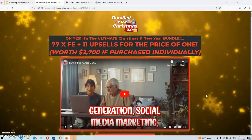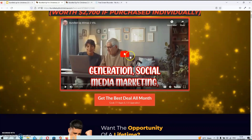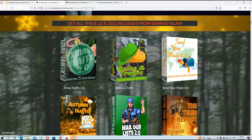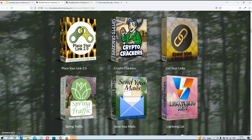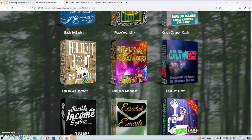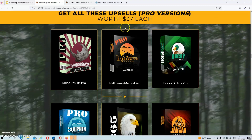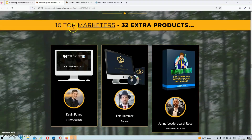We're on the sales page now. The sales page will reveal exactly what you can expect from this product. On top you'll find the regular sales video, and if you scroll down you'll find a bit of sales copy. Underneath that you'll find all the products that come with this bundle — an overview of all the products from 2022, then all the products from 2021, then all the pro versions. If you scroll further down, you'll see that you get an extra 32 products, which include the 10 products from the top marketers.